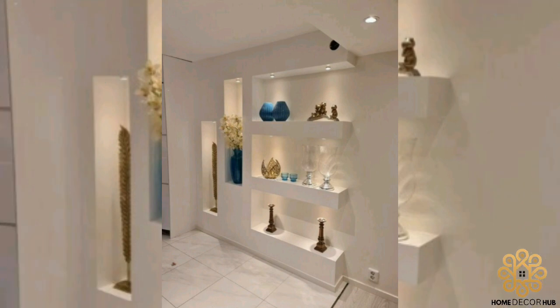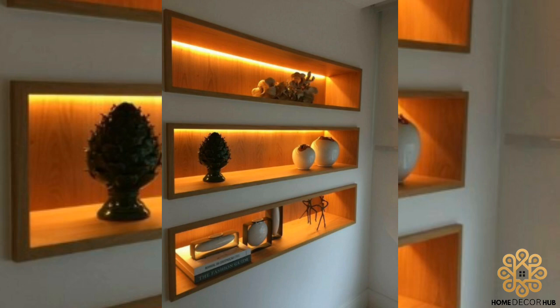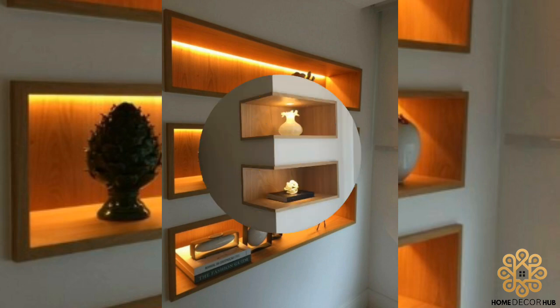Wall niches can be both design and functional features inside your home. They are extremely affordable, easy to order, and easy to install.